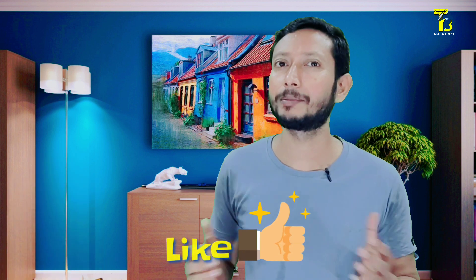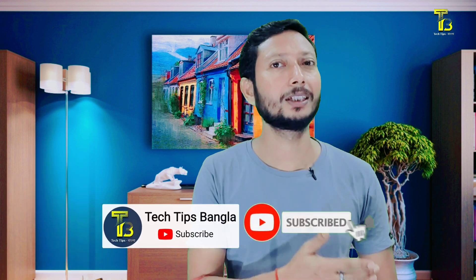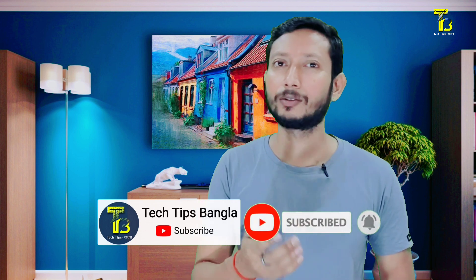Please like this video and subscribe to the channel. Please click the notification bell so you can watch our videos. I will see you in the next video. Bye bye!